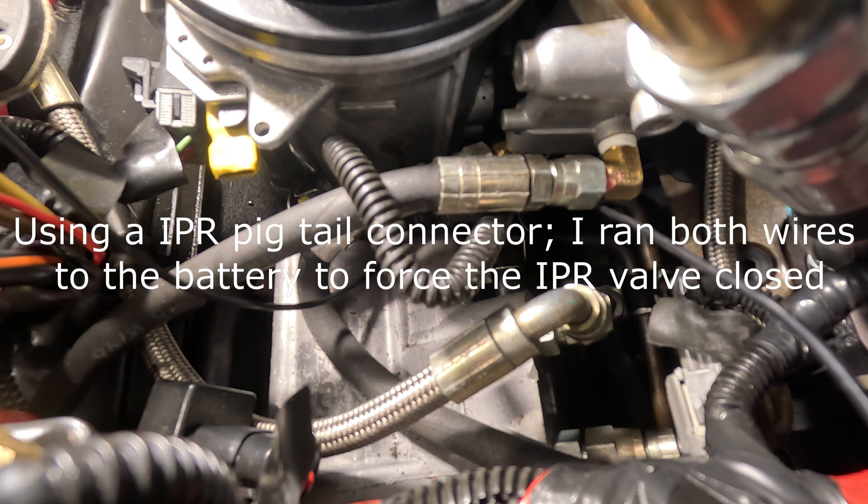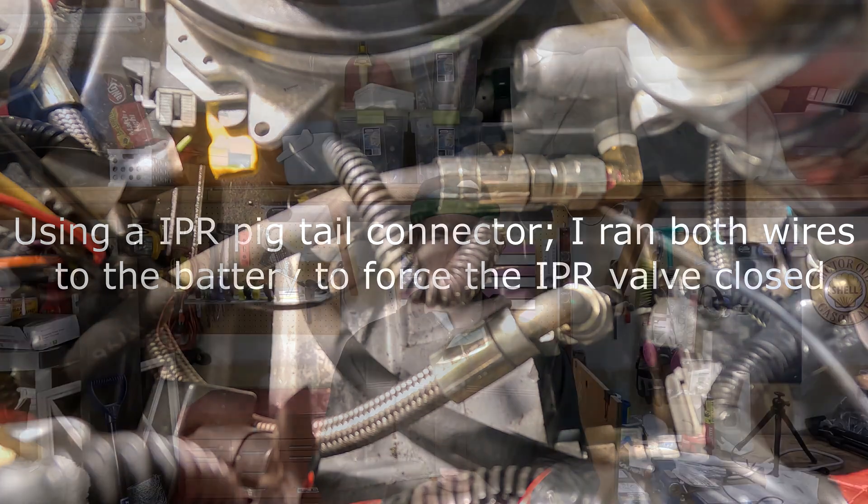Here's a close-up of the IPR valve. I'm going to unplug the positive from the battery and reconnect it to close the IPR valve. Once I was able to close the IPR valve, I wasn't able to hear anything at all in the injectors. I also ran the injectors with the valve cover off, and oil was coming out of each injector return spout — that's a good sign.